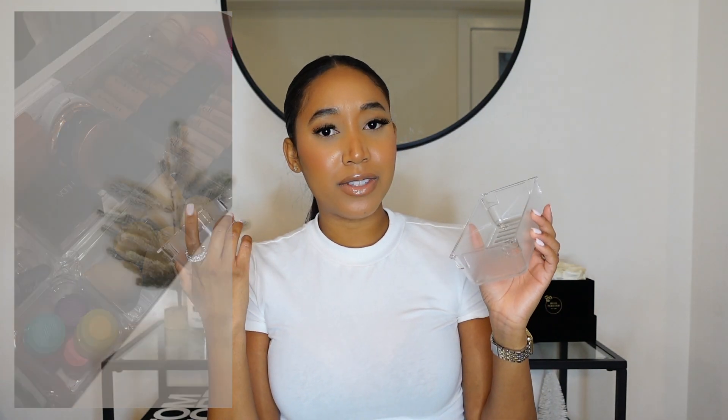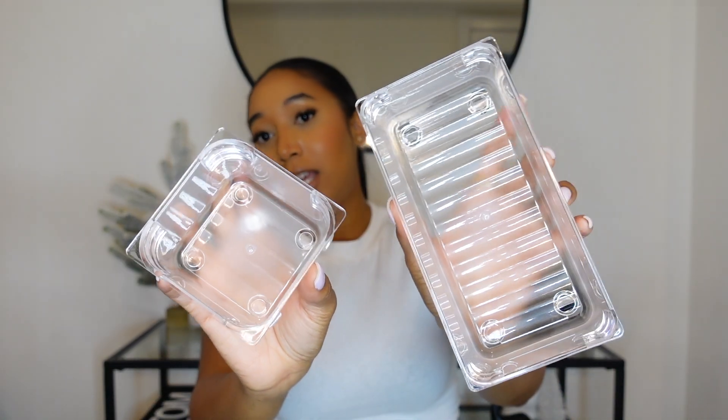Next are my little storage containers I showed in my Sunday reset video. They come in a pack of 16, or you can get a 24 or 36 pack. They have different sizes — a small square and a rectangular one. These saved my messy drawer and were so affordable.